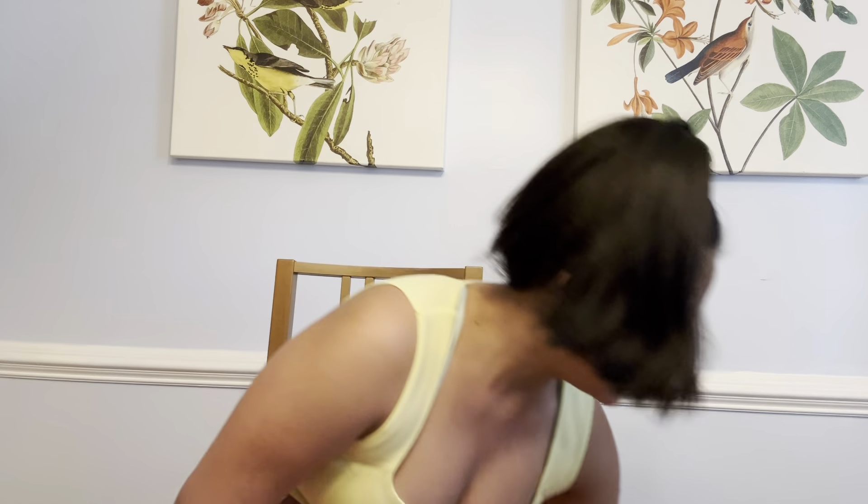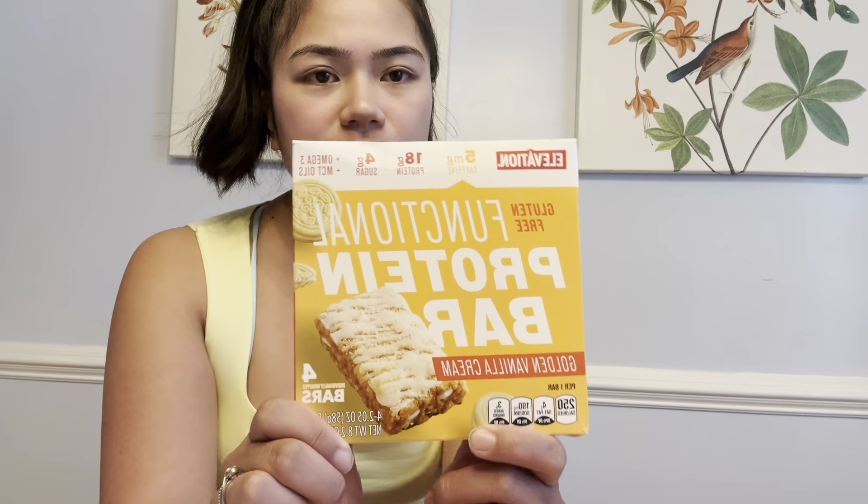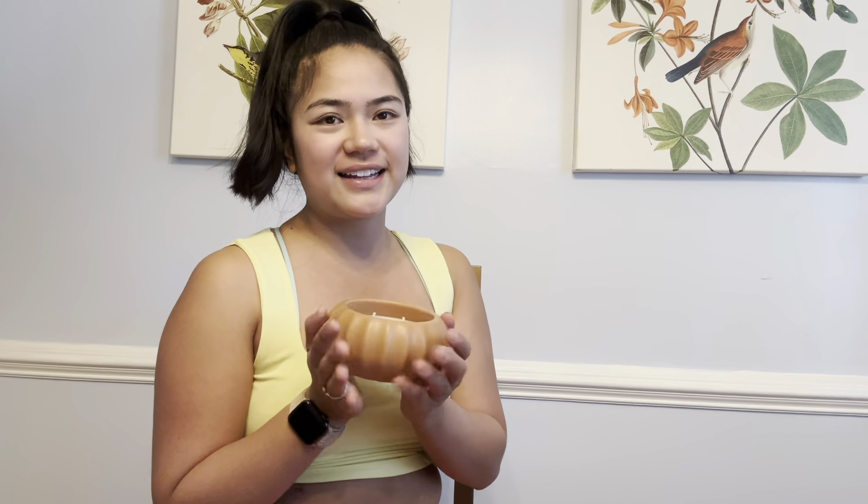Starting with miscellaneous: I got this gluten-free functional protein bar — it's the golden vanilla cream flavor and it has a golden Oreo on the back, which really sold me. Having something like this in my work snack cubicle will be very helpful because by the end of the day I'm always looking for a protein bar. I also got a citronella and lemon balm candle — I like the smell, and it keeps bugs away. Since it's getting warmer out we'll be on the deck more.